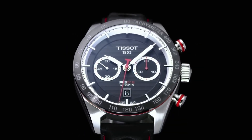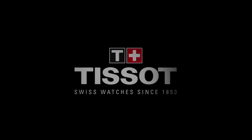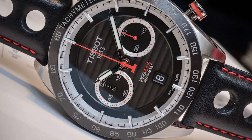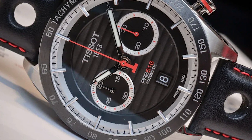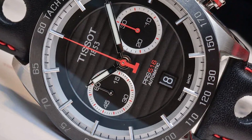The band of the watch is made of leather with a band width of 21mm and a black band color. The dial color is also black with a fixed bezel. The watch has a date calendar and special features like a chronograph. The item weighs 5.8 ounces, has an automatic movement, and a water-resistant depth of 100m.